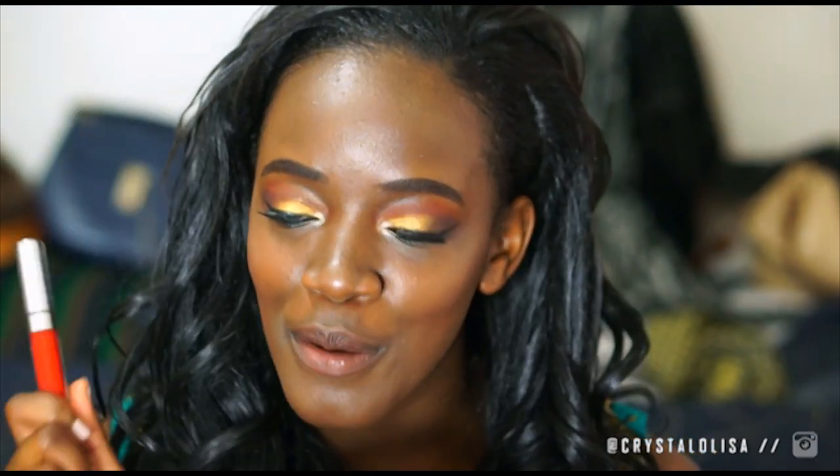Last but not least is lipstick, and I'm going to be really predictable and just go in with my red lipstick because I've fallen in love with it all over again. So this is happening.